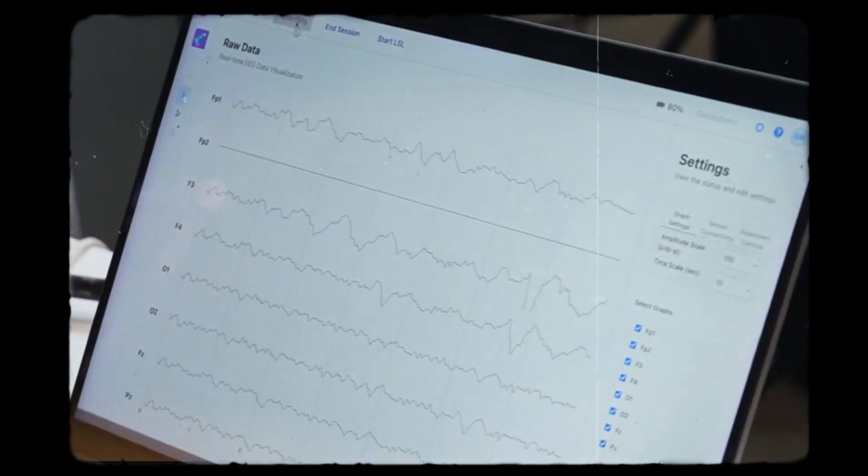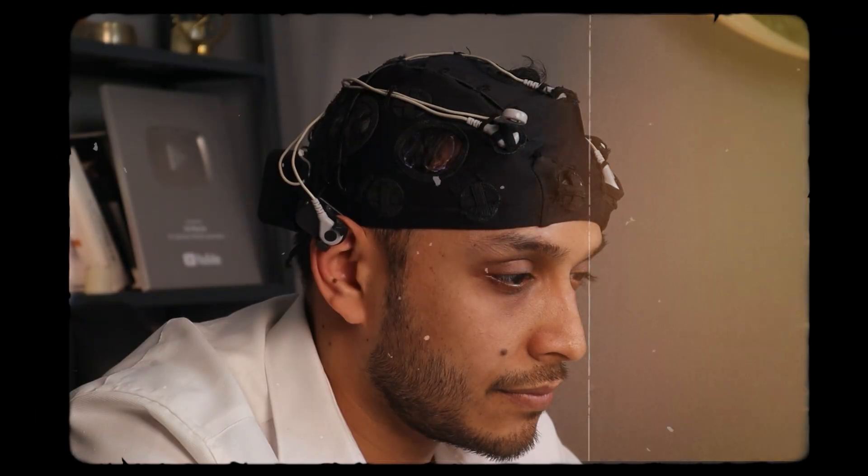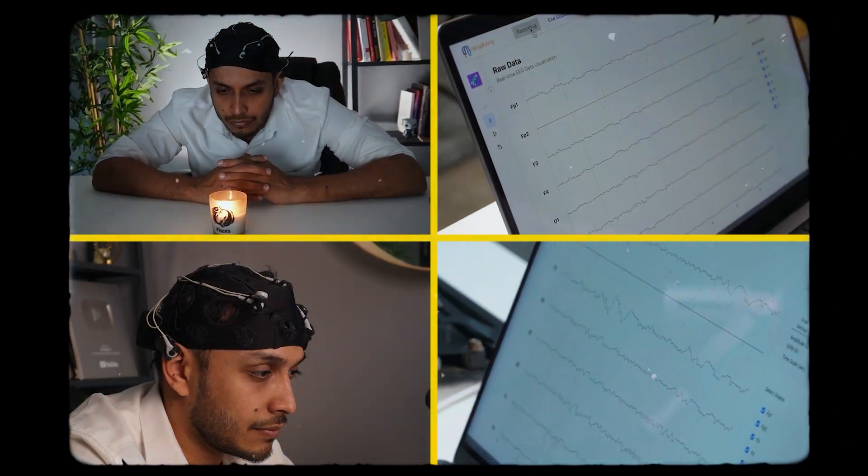The first thing I did was to try out the device itself and I could see my EEG on the monitor screen. I tried a few mind exercises like letting my mind drift off and then focusing on an object to see how my brain waves change.